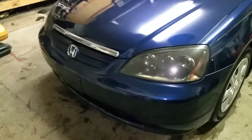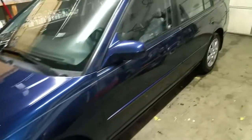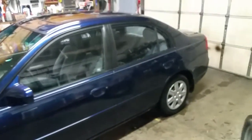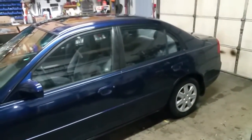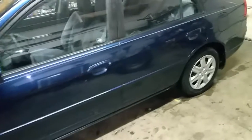Gets great gas mileage as you know — it's a Honda and they run and run and run. 128,000 miles. We've put about 700 or 800 miles on it with no problems. Brand new air filter in it.